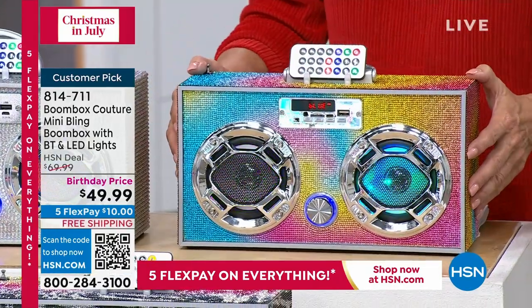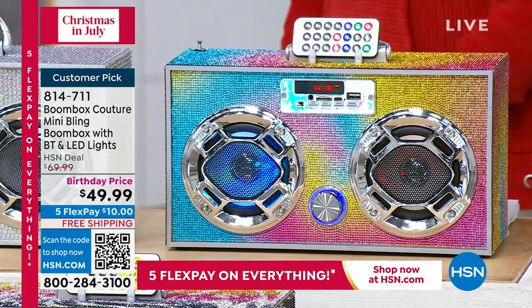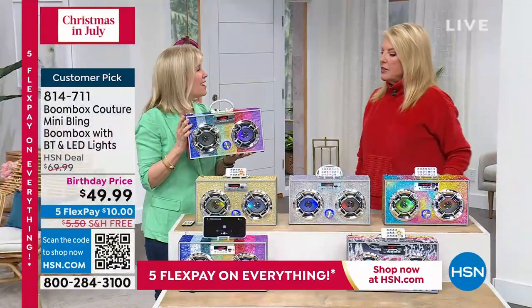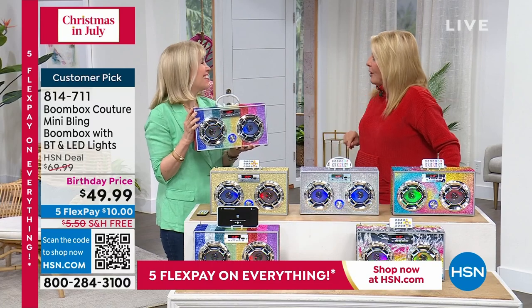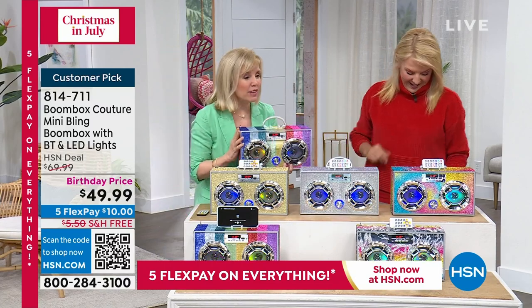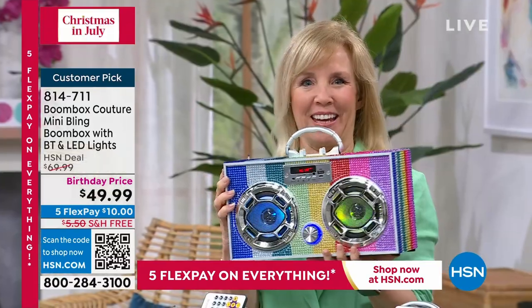Julie Truster is joining me — one of our electronics experts. Julie, there are more colors out here than I have on my card, so you're going to have to help me. We have a couple of new ones. This is so you — first of all, is this not the cutest thing ever?